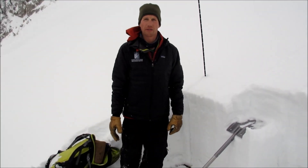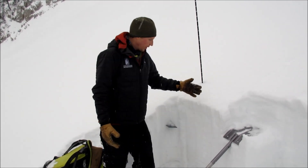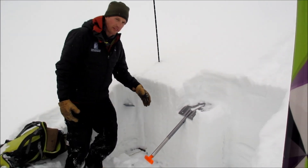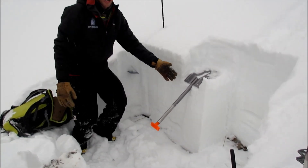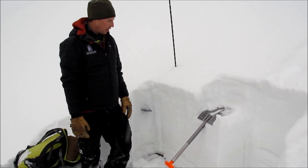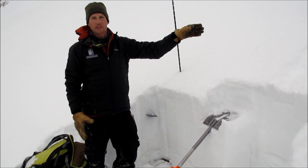We're in the northern Bridgers near Ferry Lake on a southeast aspect. We dug down to the ground about 90 centimeters and we have a pretty solid, strong snowpack here. There are some facets down here but they're pretty hard. We got an ECTX in our stability test. This isn't what we found on the same aspect on a different slope.